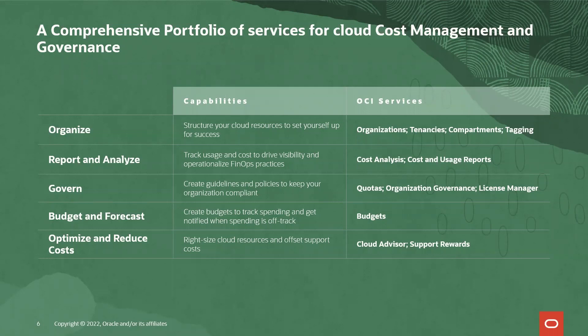Our portfolio of services offers comprehensive solutions to the challenges we just discussed. In the organized theme, you want to structure your cloud resources to set yourself up for success. The services to help you do this are organizations, which provide an umbrella over all of your tenancies providing centralized cost visibility and control; tenancies for strong isolation; and within tenancies, a folder structure of compartments to organize resources. Tagging can be applied consistently across resources in any service in OCI.